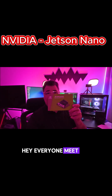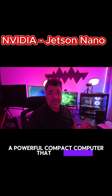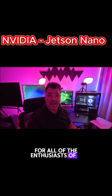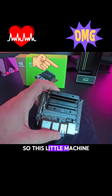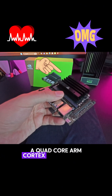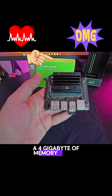Hey everyone, meet the Jetson Nano — a powerful compact computer that is going to change the game for all enthusiasts of AI and cybersecurity. You want to learn more? Listen up. This little machine packs an NVIDIA Maxwell GPU, a quad-core ARM Cortex A57 processor, and 4GB of memory.